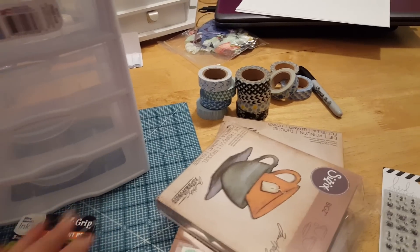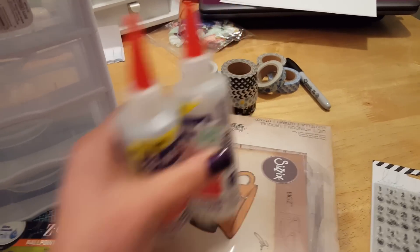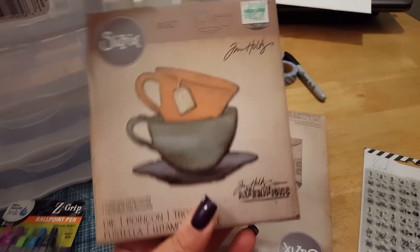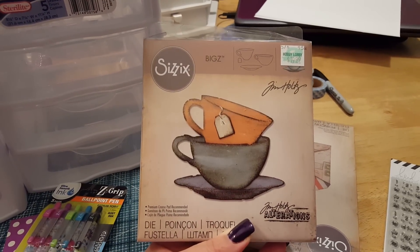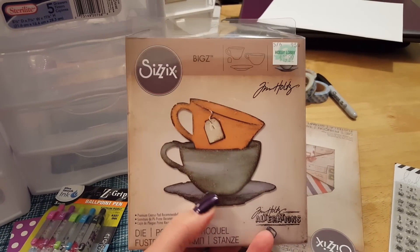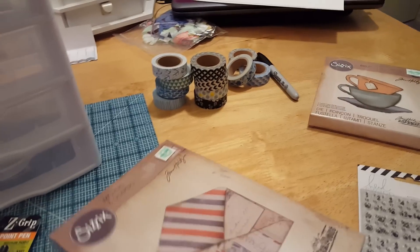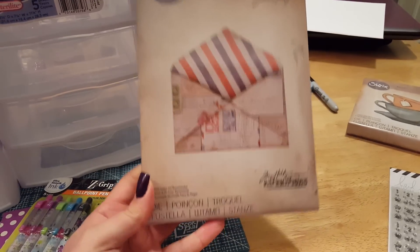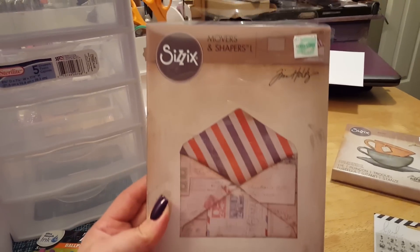These items are from Hobby Lobby. My purpose for going was for some three-in-one glue. They didn't have the big bottle I normally buy, so I just grabbed two of the smalls because I need it for some projects. My husband was with me and he knows my love of Tim Holtz dies — everything was 30% off. He grabbed this little teacups die, very very cute, and this other one is a Tim Holtz Alterations die — the Movers and Shapers envelope die, which is a really cool one.